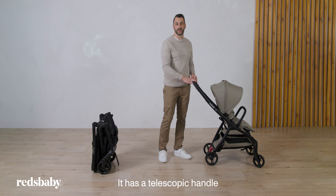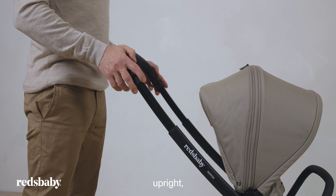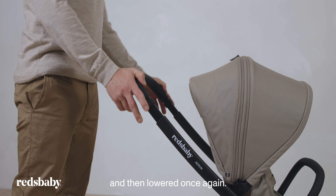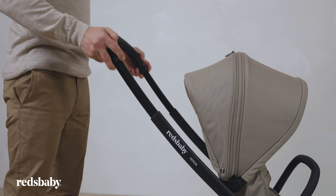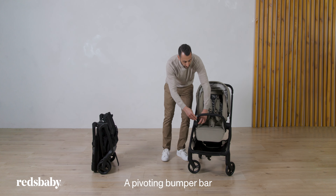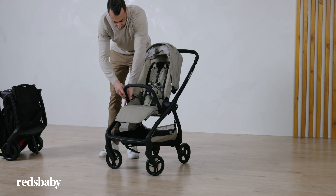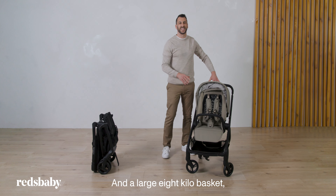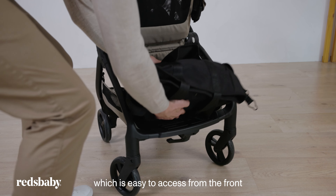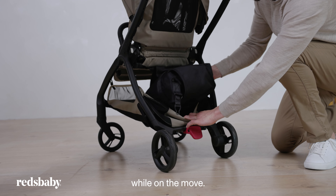It has a telescopic handle that can be adjusted to suit all heights — upright, middle and then lowered once again. A pivoting bumper bar. And a large 8kg basket which is easy to access from the front as well as the back of the pram while on the move.